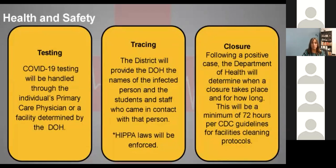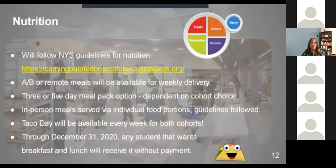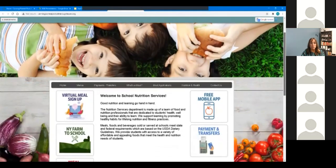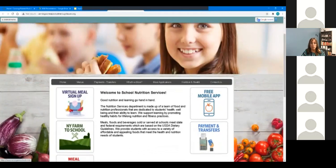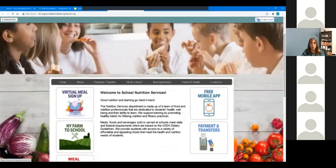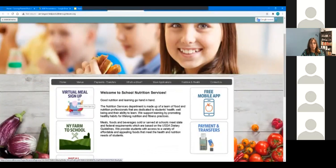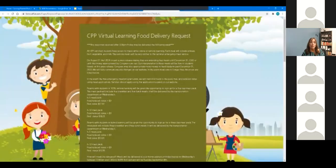In terms of nutrition, we have an update. Right now, students can sign up if they're 100% virtual for a five-day meal pack which will include breakfast and lunch, delivered on Wednesdays by our transportation department. If you are in the A/B model, you can also sign up for meals for the three days that you're home, and that food will also be delivered on Wednesdays.